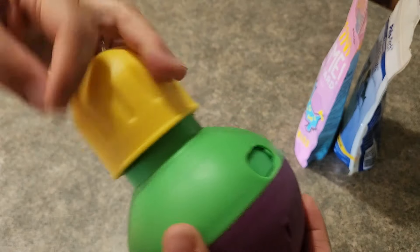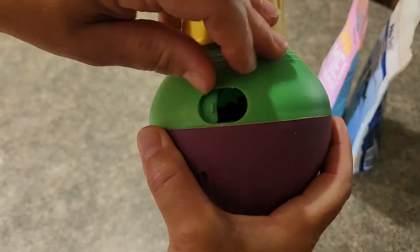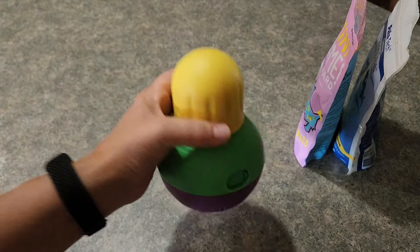Once you've got your treats in there, put your cap back on, and then you open up this front compartment. It depends on how challenging you want this to be for them, but it is weighted on the bottom, and so it acts like a bob.